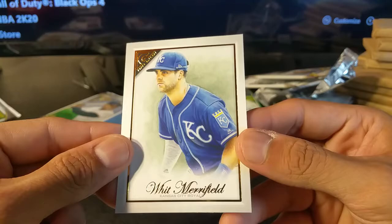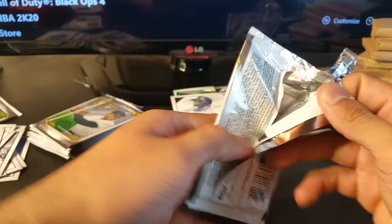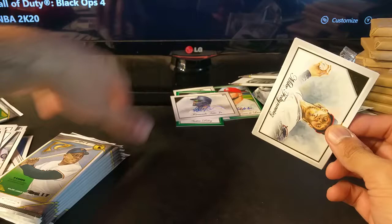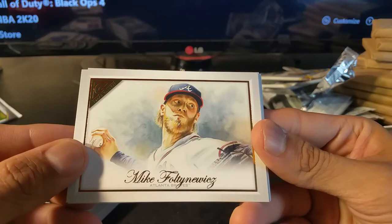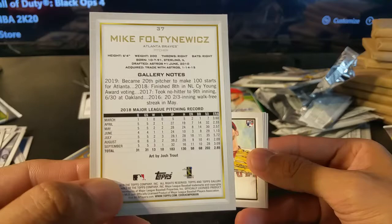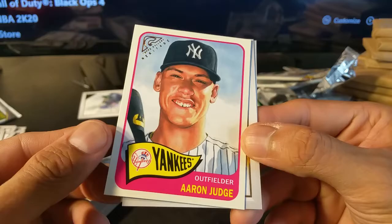Cody Bellinger, Whit Merrifield. Cody Bellinger was a big card a couple years ago. I better organize these cards — I know baseball fanatics watching this don't want to see me disrespecting the cards by throwing them on top of each other. Mike Yastrzemski — I have no idea how to pronounce that — rookie card, and a parallel. Taylor Ward rookie card.